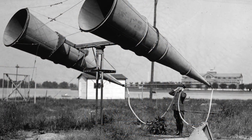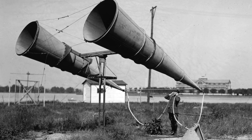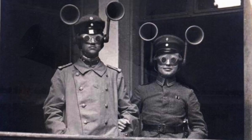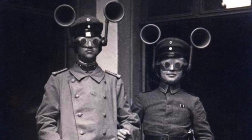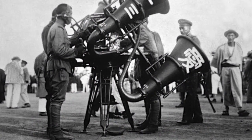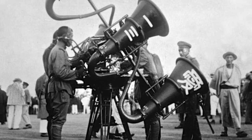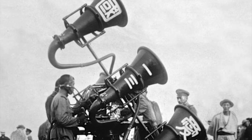As aircraft engines were so noisy, acoustic detection seemed like the perfect solution. Various types were produced all over the world. Some were small and portable, designed to be used by one person, while others were giant and manned by a team. They all tended to follow similar principles, consisting of oversized horns or microphones which were connected to the ears of the operator, acting almost like a giant doctor's stethoscope.